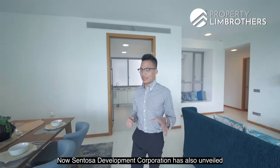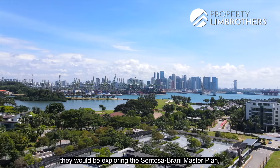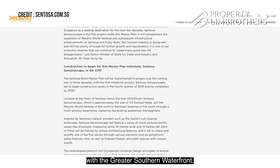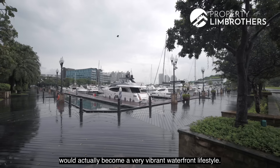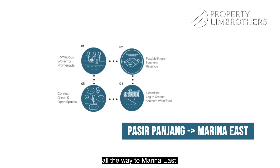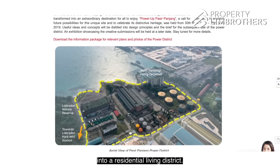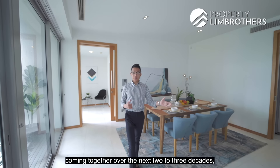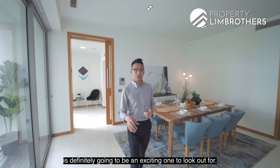Sentosa Development Corporation has unveiled great plans for Sentosa Cove, including the Sentosa Brani Master Plan combined with the Greater Southern Waterfront. This entire Southern District, District 4, would become a very vibrant waterfront lifestyle district. The Greater Southern Waterfront Plan will extend from Pasir Panjang all the way to Marina East, with the port facilities shifted to Tuas and the entire area redeveloped into a residential living district. With these two development plans coming together over the next two to three decades, the Southern District of Singapore is definitely going to be an exciting area to watch.